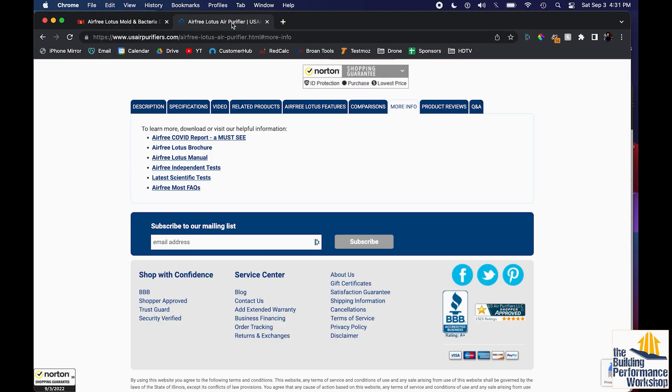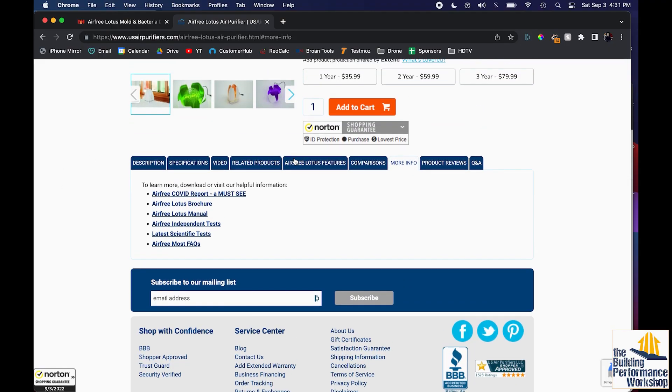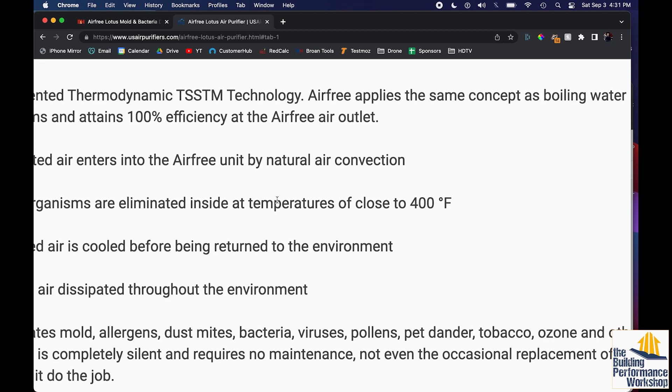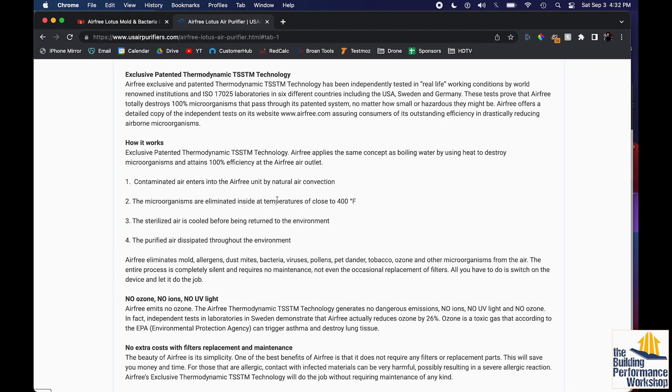If you dig a little further into this, you find out there is no fan in this at all. The contaminated air enters the Airfree unit by natural air convection — the heat alone is all that this is doing. You will be heating up the room as you do this, so if you're in a hot room, think about that. But also, natural convection can't possibly pull 90 CFM either.